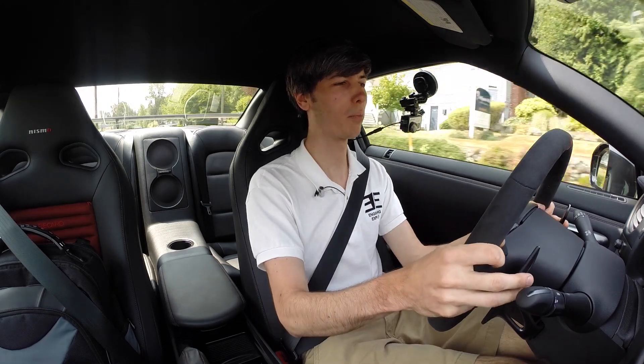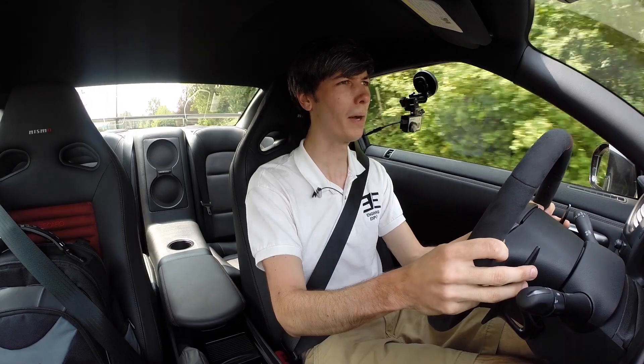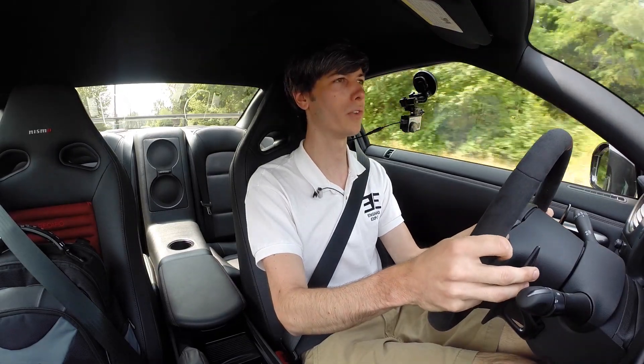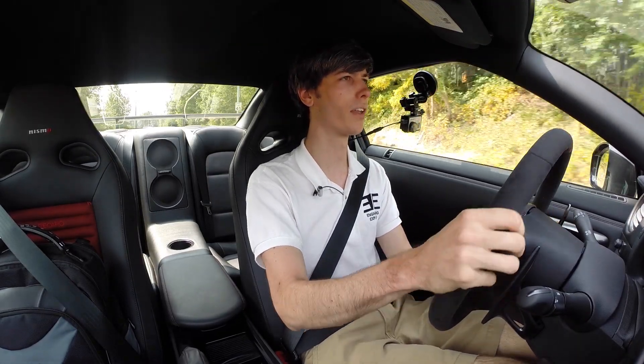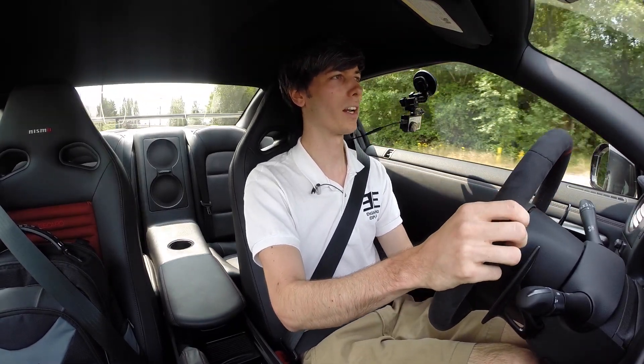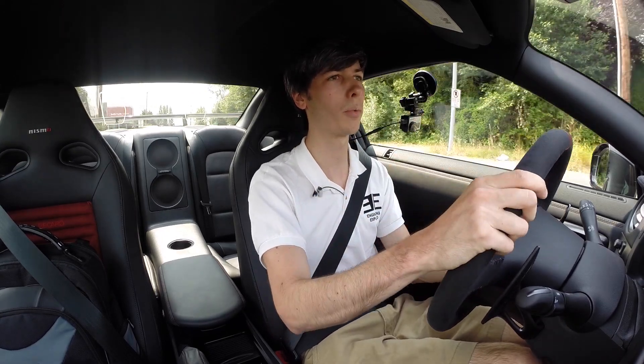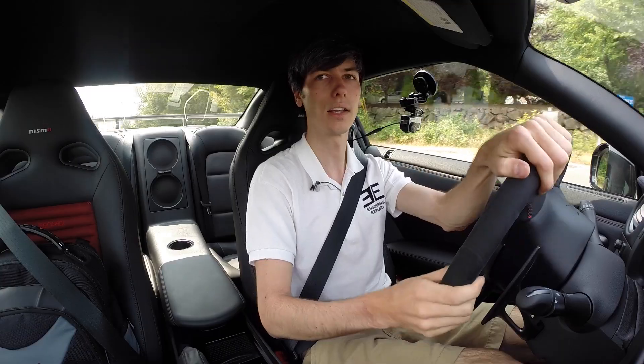At a $150,000 starting price, this isn't something that'll be in my driveway anytime soon, but what a brilliant car for $150,000. The things it's competing with — it can do some things they cannot. You have to admire it, even acknowledging that the Nissan GT-R used to start at such a reasonable price and now it's gotten a tad ridiculous.